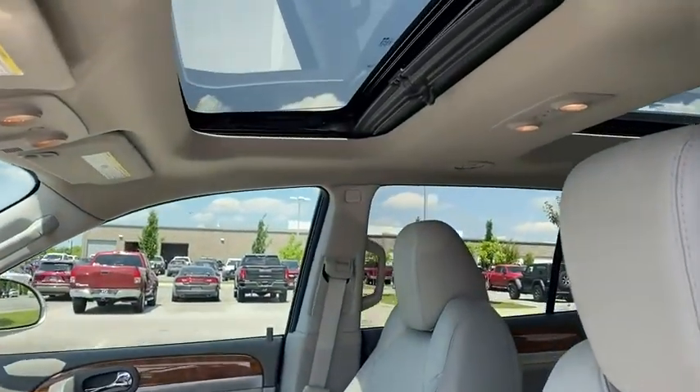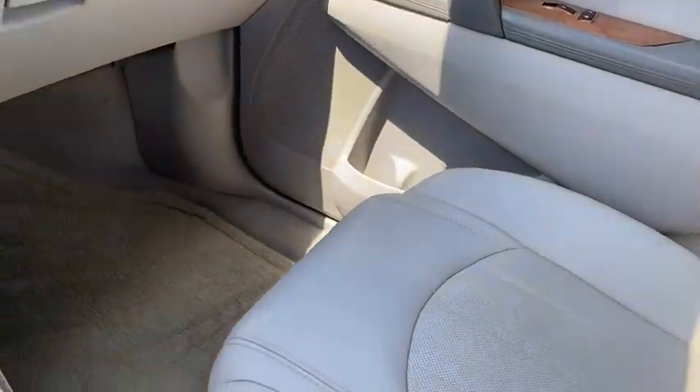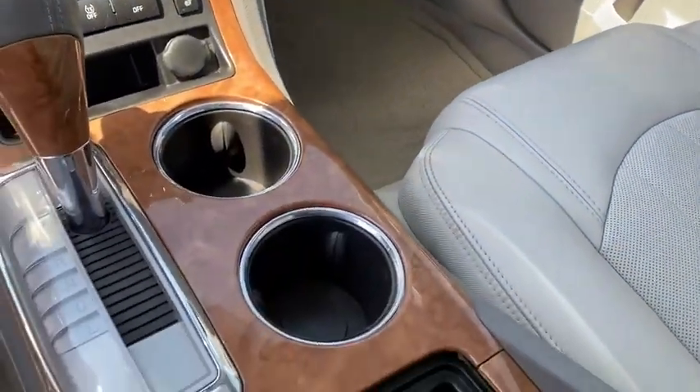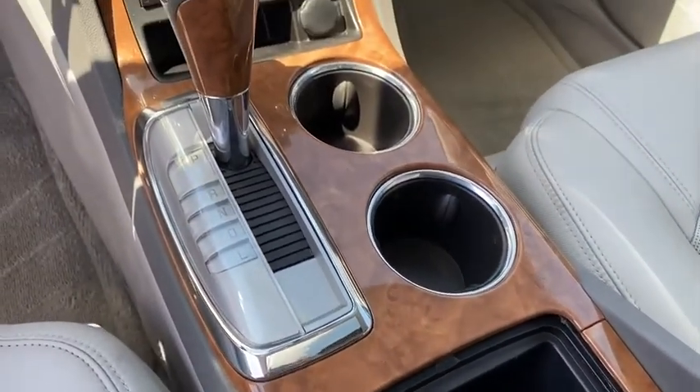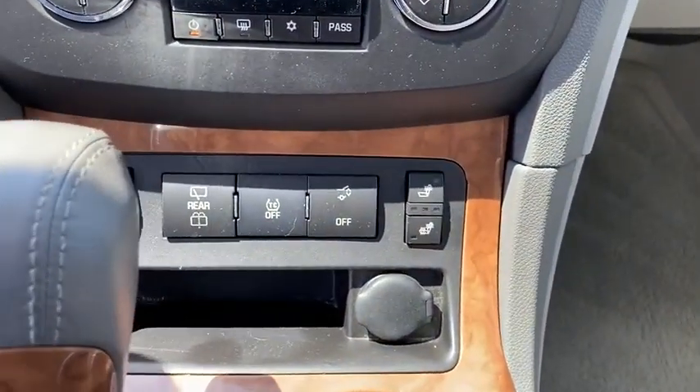Dual airbags, power steering, alloy wheels, four-wheel disc brakes, center armrest, AM-FM stereo with CD player and MP3 WMA capability, universal garage door opener, and fog lights.